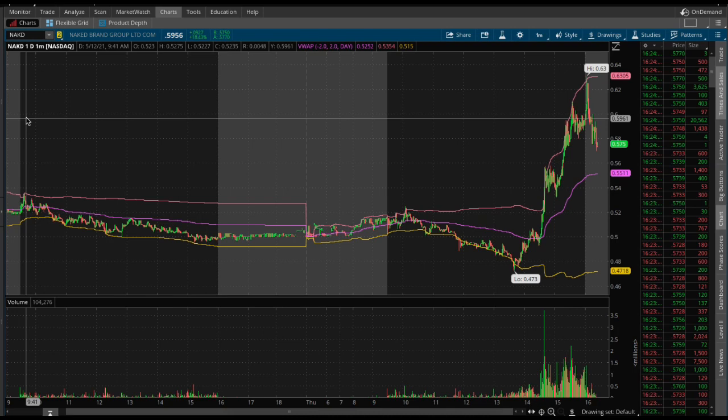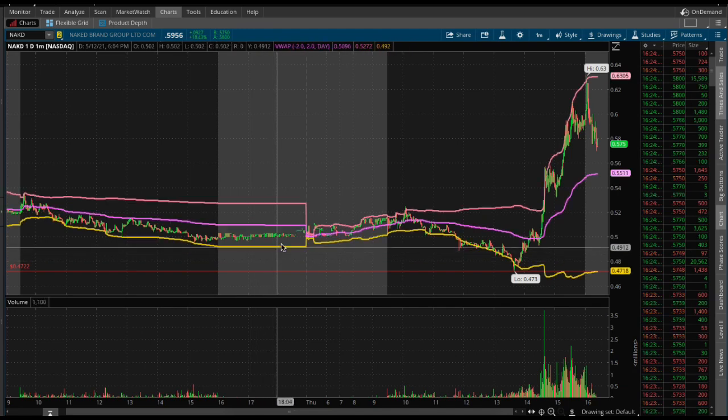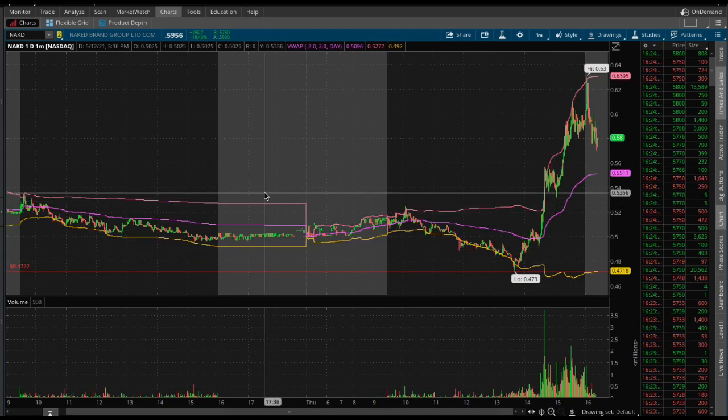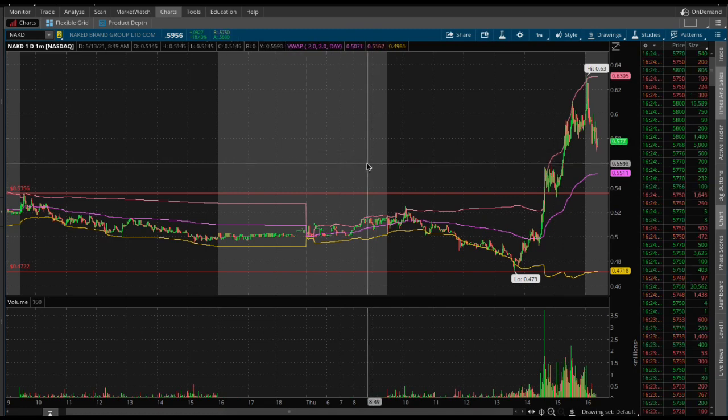Go ahead and break down the chart here. A low of $0.473 — great support. We also have some good support around $0.53, and then if it can hold it around $0.55 to $0.59 as well.